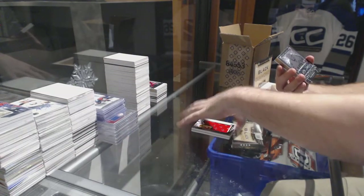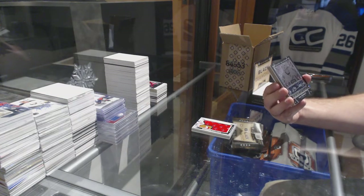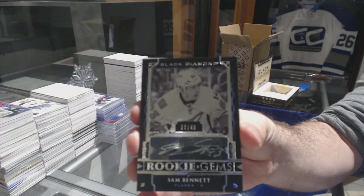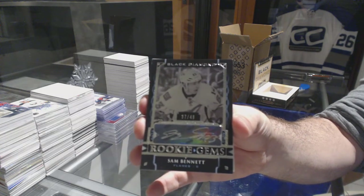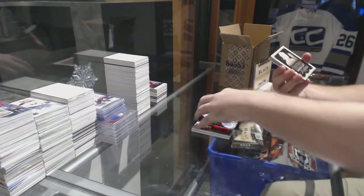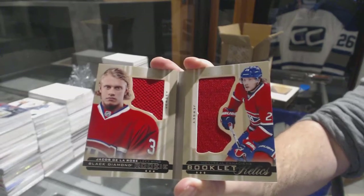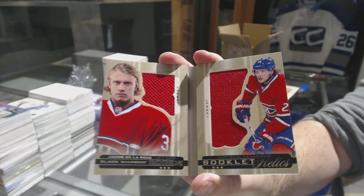Nice. Number 249, short print rookie gems auto. For the Calgary Flames — Sam Bennett. Number 249, Sam Bennett. For the Montreal Canadiens, the $2.99 rookie dual jersey — Jacob De La Rose. The Black Market on Facebook.